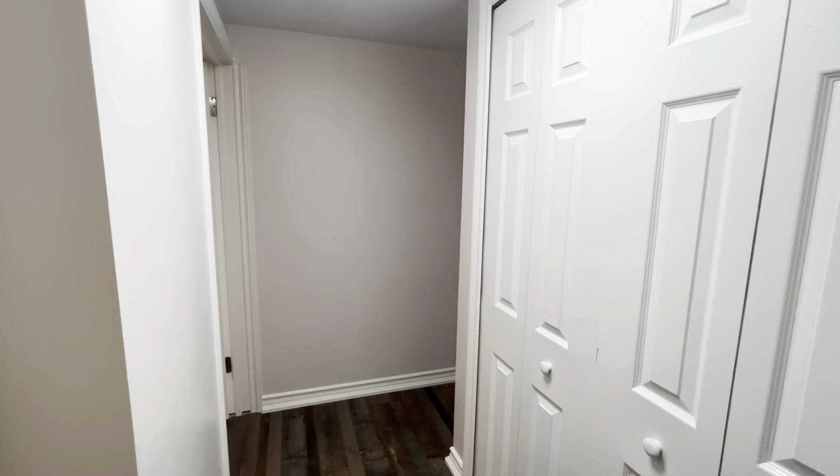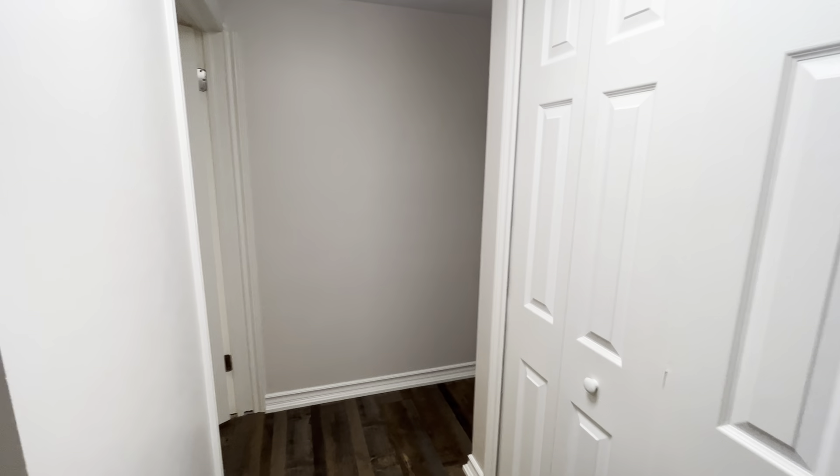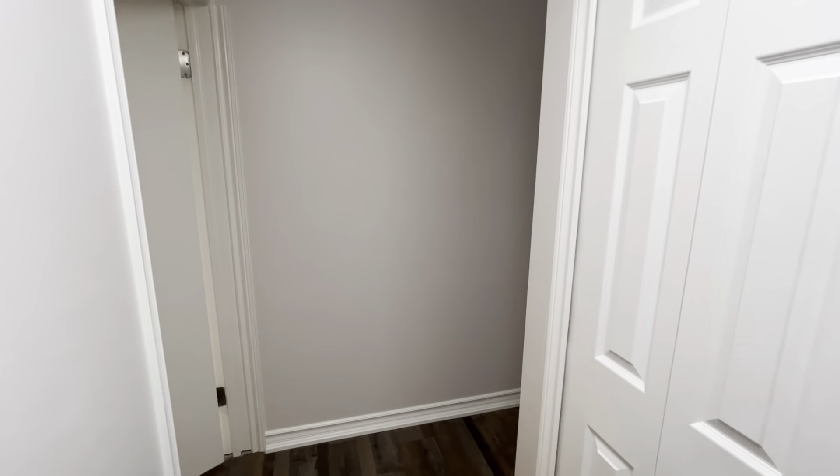Hello guys and welcome to this beautiful newly renovated basement unit at 37 Ash Crescent in Etobicoke. This is a one bedroom plus one washroom.